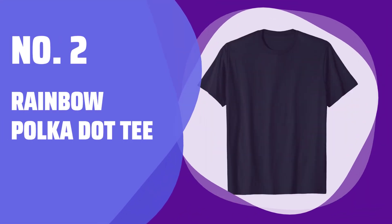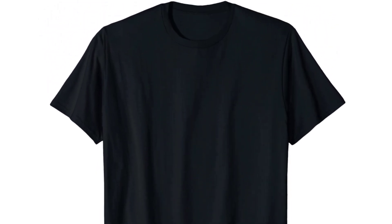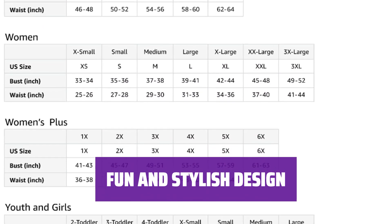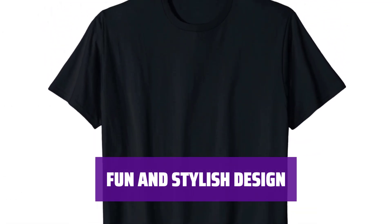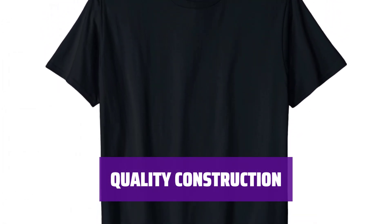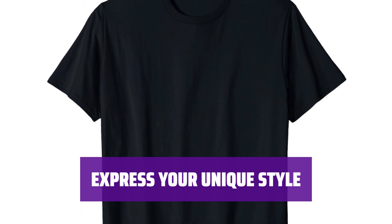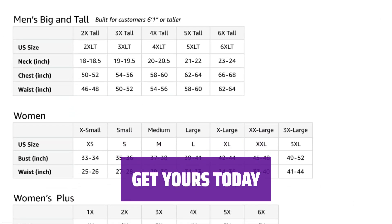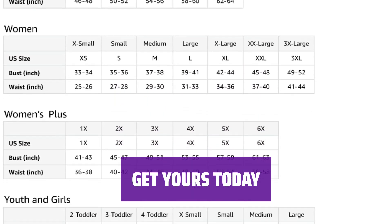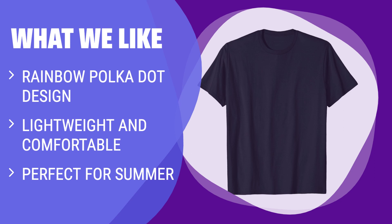Number 2: Rainbow Polka Dot Tee. Add a pop of color to your summer outfits with this lightweight polka dot tee — the rainbow colors will make you stand out in the crowd. The polka dot pattern adds a playful touch, and the classic fit ensures comfort all day long. Made with a double-needle sleeve and bottom hem, this tee is designed to last and can be dressed up or down. Whether you're heading to the beach or running errands, the multicolor design is sure to brighten your day. What We Like: Made with lightweight and comfortable fabric, it's perfect for the summer season. Whether you're celebrating Dot Day or simply love polka dots, this shirt is a great choice.